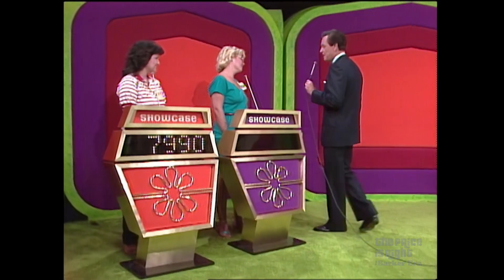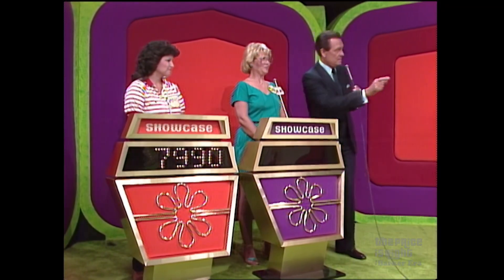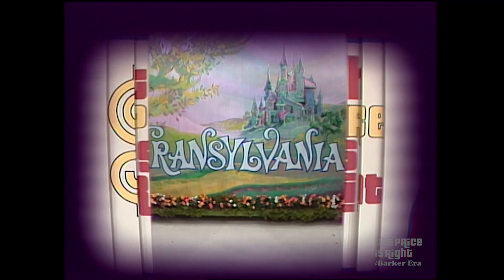Now, Barbara, if that showcase belongs to Margie, the next showcase must be yours. And here it is! Your showcase contains lots of prizes revealed during our tale of three tourists visiting the place we're planning to send you — Transylvania!